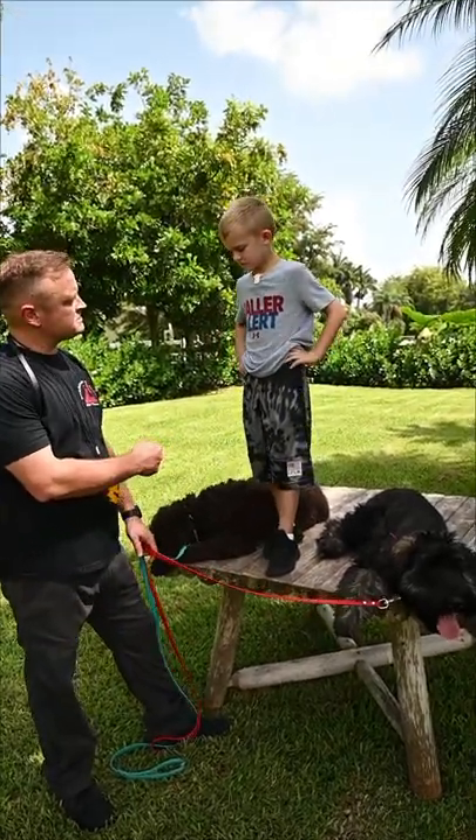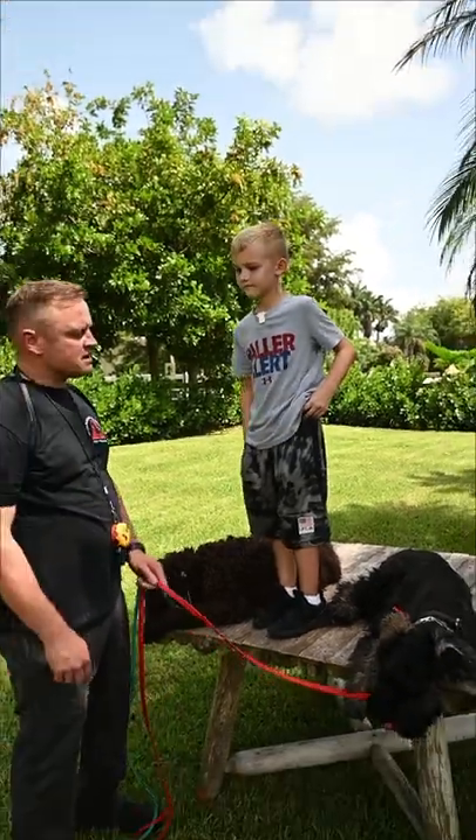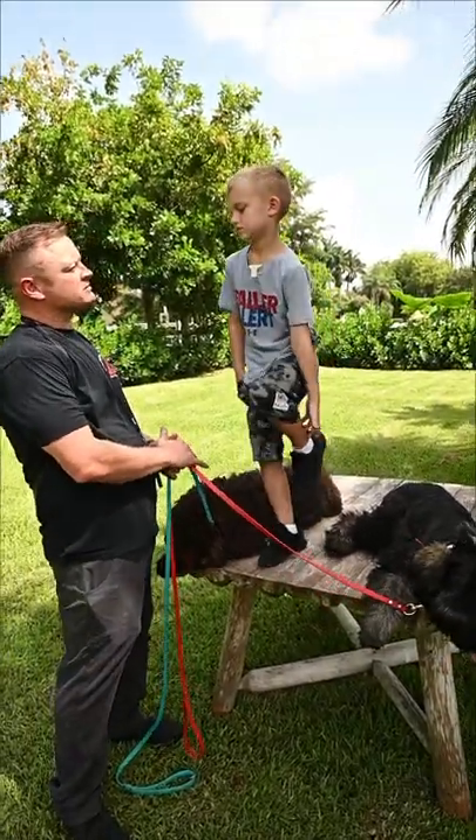How about this one here? Do you know what this one is? Labradoodle. That's right. Can you name some other dogs that kids out there who might be allergic to dogs could get?